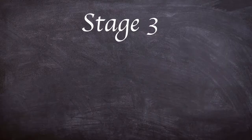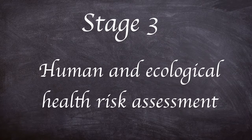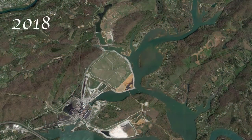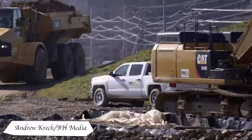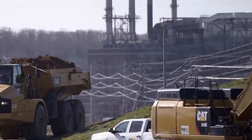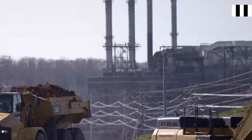The third and final phase consisted of a human and ecological health risk assessment for the remaining ash not removed from the Emory River during phase 1. Monitored natural recovery was selected to complete the clean-up, using natural processes such as mixing, scouring, re-depositing and sedimentation of the remaining waste.